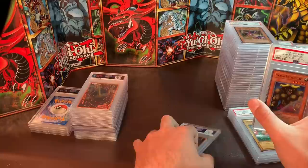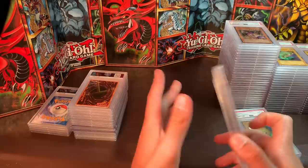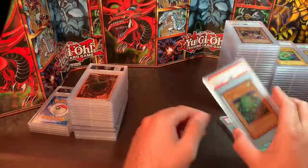Swamp Battleguard and Ancient Brain — if anyone wants these, I'd sell them for around $22 to $25. Then we have a Kuriboh PSA 10 — these are all over the place price-wise — I'd like $175 for this little furball. Catsayin, Gem Mint 10 — I'd like $150 for that.